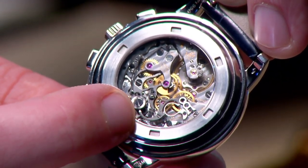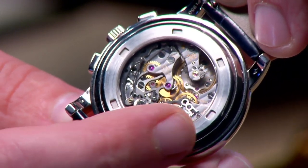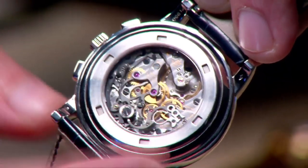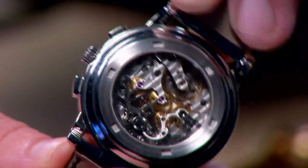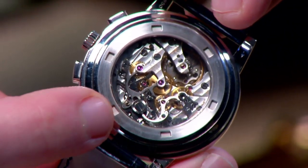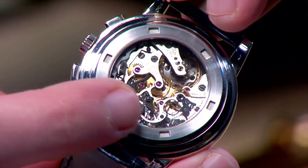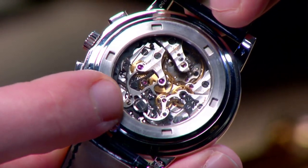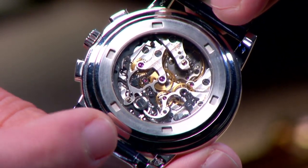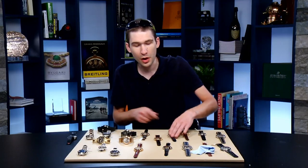You have your capped and black-polished column wheel, and then you have that lateral clutch. You have Côte de Genève, an engine-turned perlage on the base plate. Every screwhead is black-polished with a chamfered slot, and the actual levers and yoke of the chronograph are all satin-finished across their top and mirrored-beveled on their sides. This is an incredible timepiece — there's half the show on one watch.